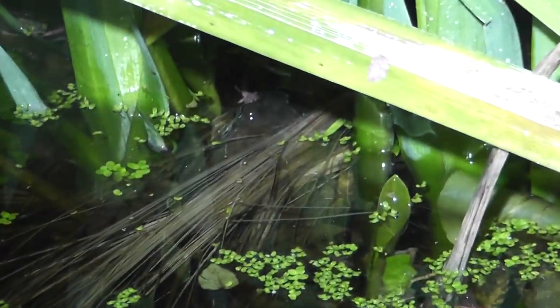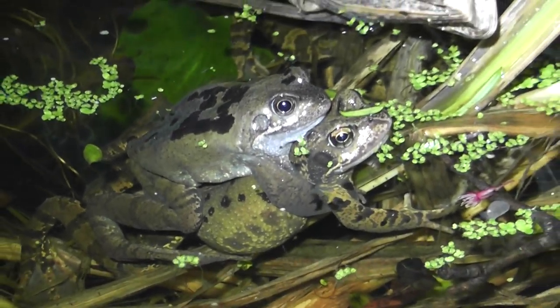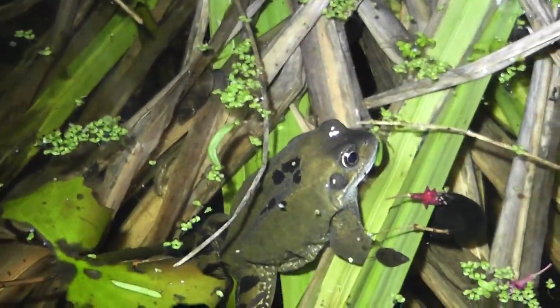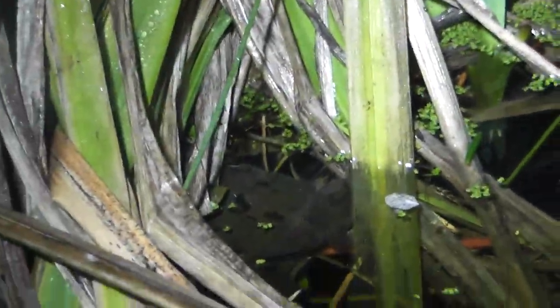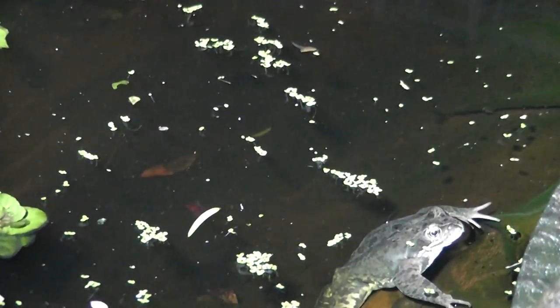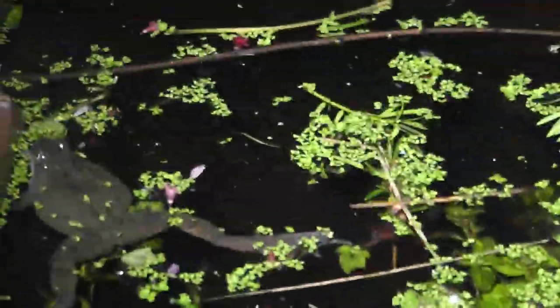So it looks like there's a pair mating just there, you can barely see. So 1, 2, 3, 4, 5, 6, 7, 8, 9, 10, 11 mating, 12, 13 mating, 14. I just saw a foot of one moving there — 15.